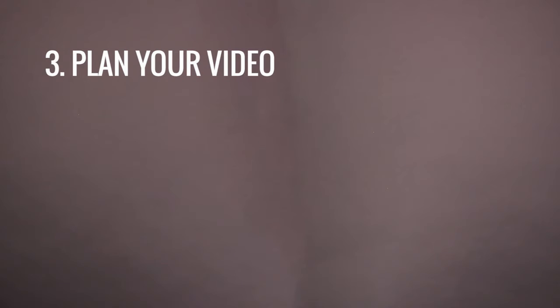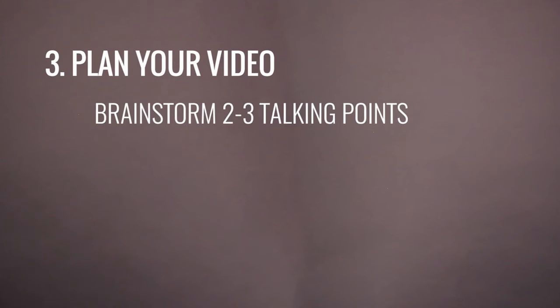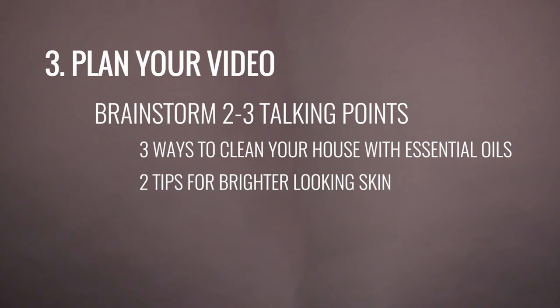Tip number three: plan your video. Not planning is a huge mistake that people make all the time. They feel since it's live they can just say whatever they want — bad idea. Always plan your video; it will come across more natural and more professional. The best way to plan a video is to come up with two or three things that you want to discuss or share, something like 'three ways to clean your house with essential oils' or 'two tips for brighter looking skin.'